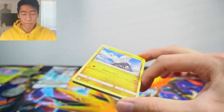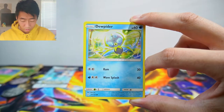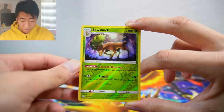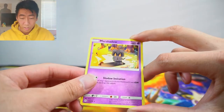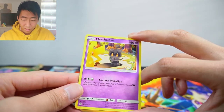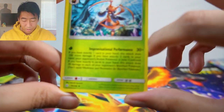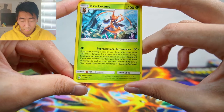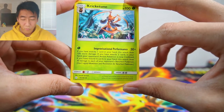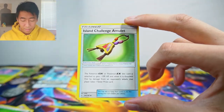Let's just get straight into the Cosmic Eclipse pack. We have a Jangmo-o, Deerling, Golett, Dewpider, Aipom, Sawsbuck reverse, and a Marshadow — I like how Pikachu's in there too, sneaking in the shadows. Marshadow non-holo rare, energy, Kricketune — good luck reading that move to your opponent. We have a Beheeyem, an improvisational performance trainer card, a Delmise, and an Island Challenge Amulet.